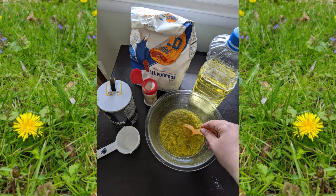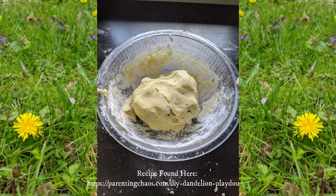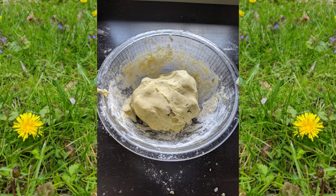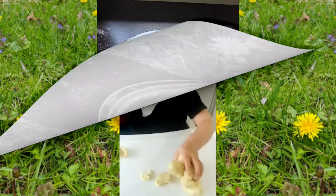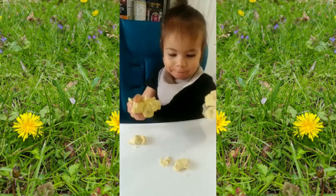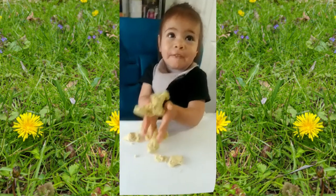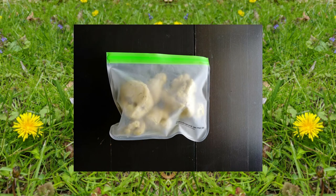You just knead it like regular dough. I found for me that I didn't need as much flour as it called for, so I added it in slowly and stopped once I felt like the Play-Doh was a good consistency. When you're finished making your Play-Doh, it's time to play with it. You can save it for later by just putting it in a plastic bag — it won't keep forever, but it will keep for a little while, and you can go back and play with it again.